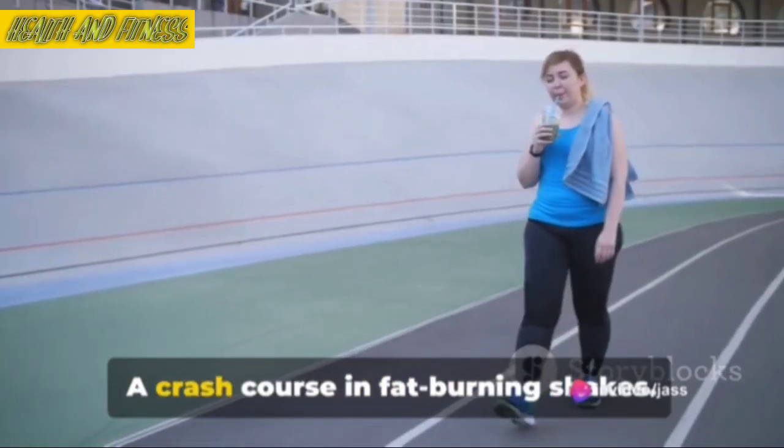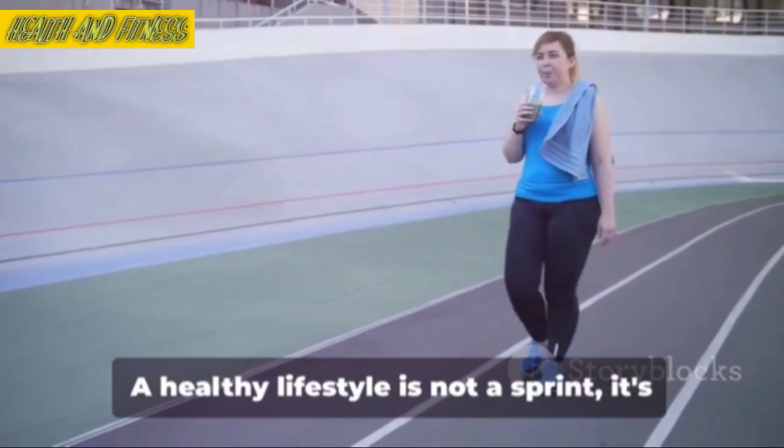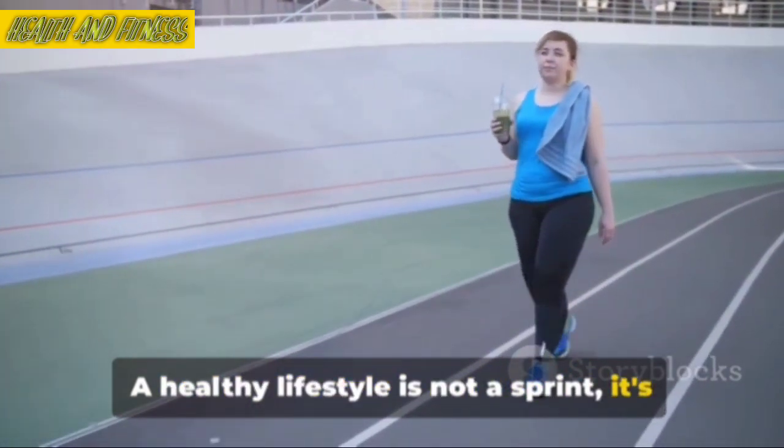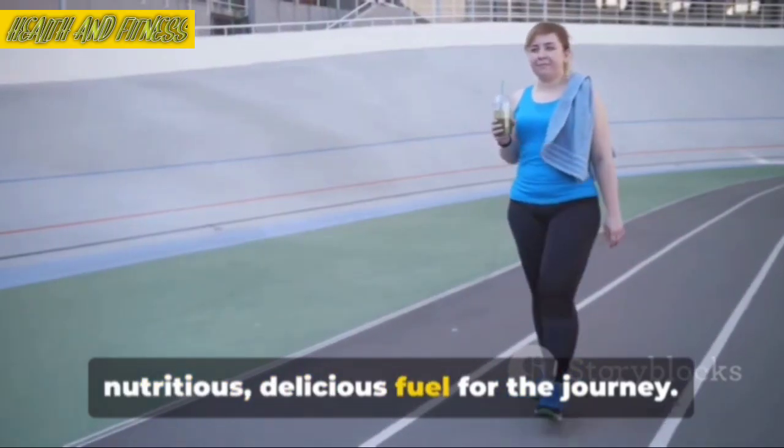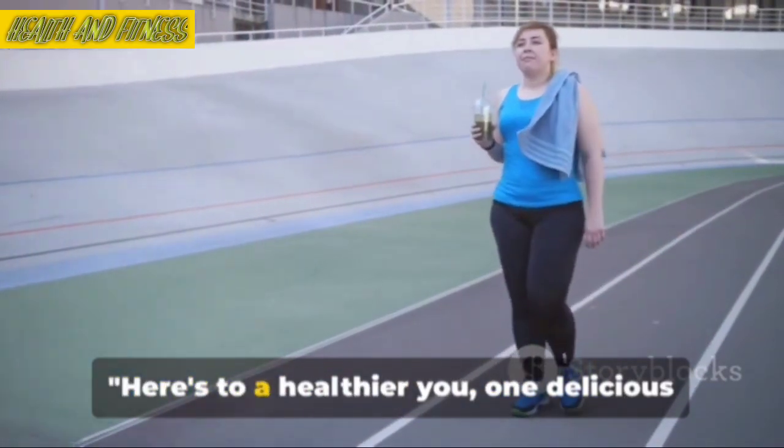So that's it — a crash course in fat-burning shakes. A healthy lifestyle is not a sprint, it's a marathon. And these shakes? They're your nutritious, delicious fuel for the journey. Here's to a healthier you.